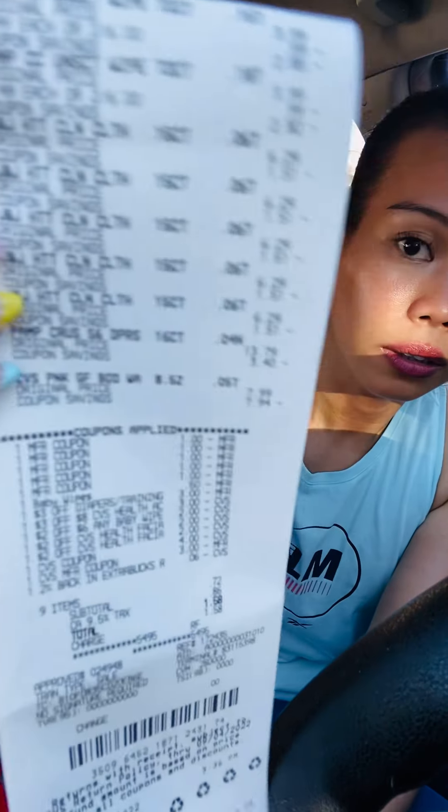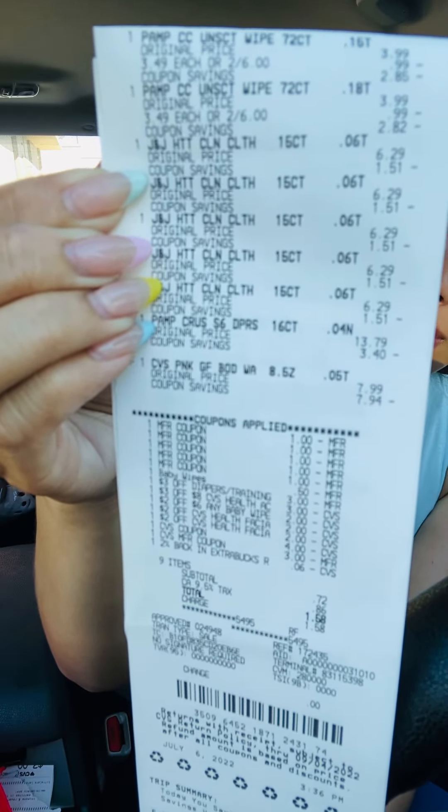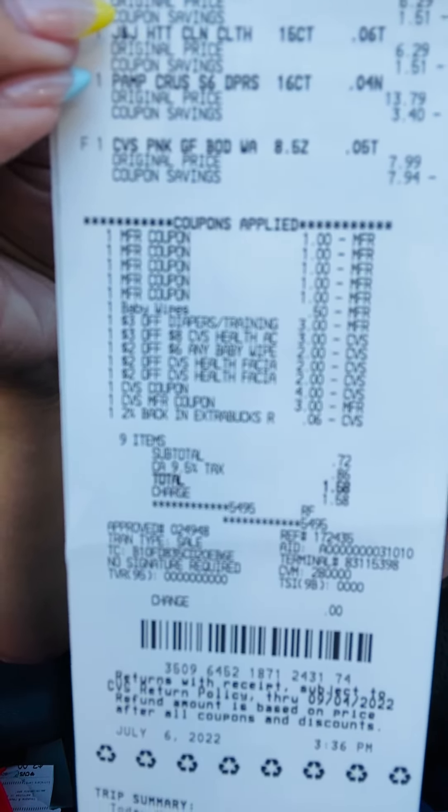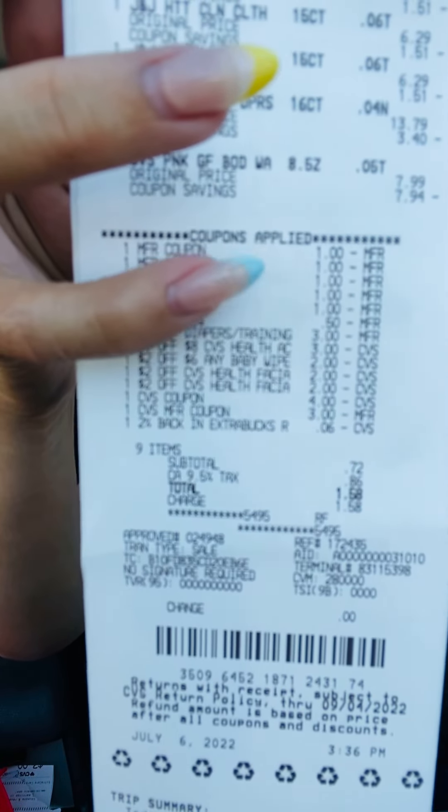I rolled $7 in Extra Bucks and paid $0.72 out of pocket for this receipt. I didn't get any Extra Bucks back, so my cost for all of those baby items is $7.72, which I'm totally okay with because I know someone who will use all of it.